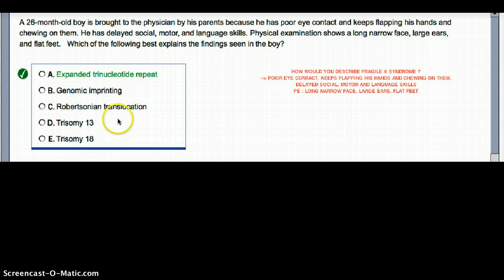So that's our interpretation of this topic. In this question, since this patient has a long narrow face, large ears, and flat feet, and is only 26 months old with delayed motor, language, and social development by two years of age, we can conclude that this patient has Fragile X.